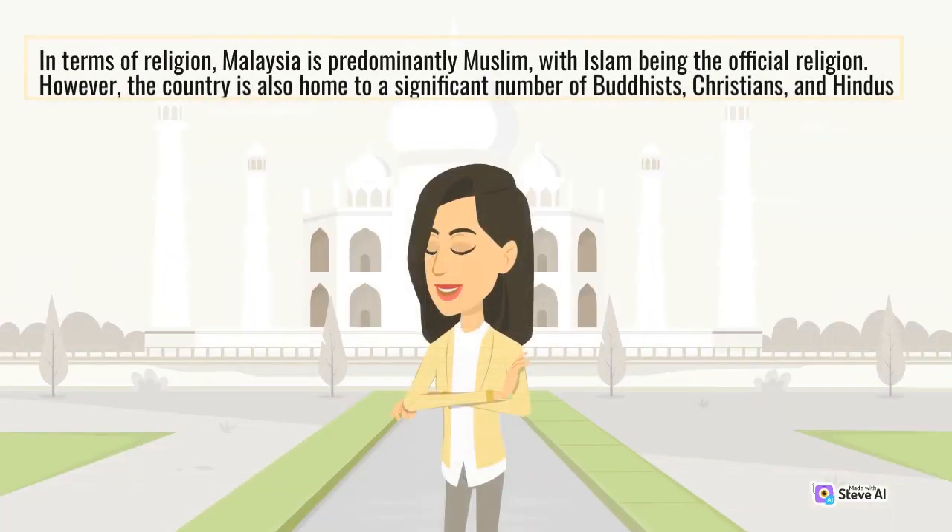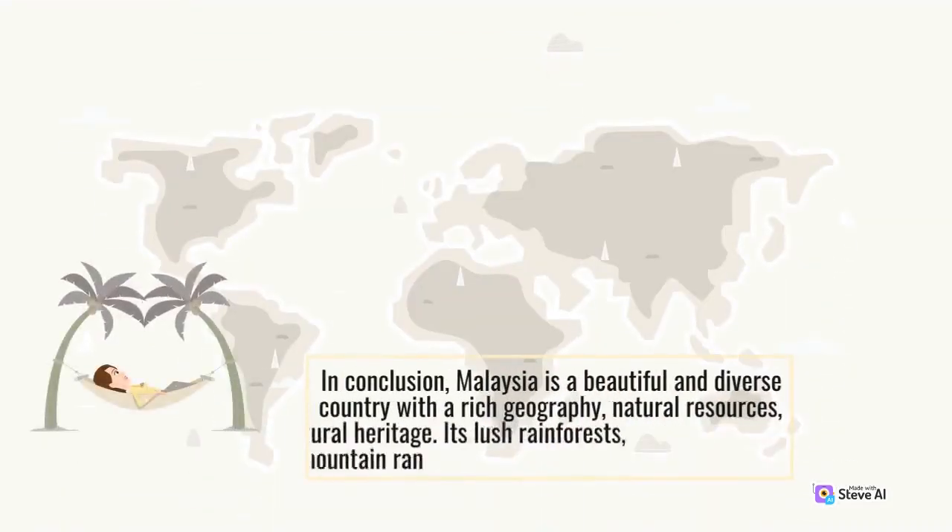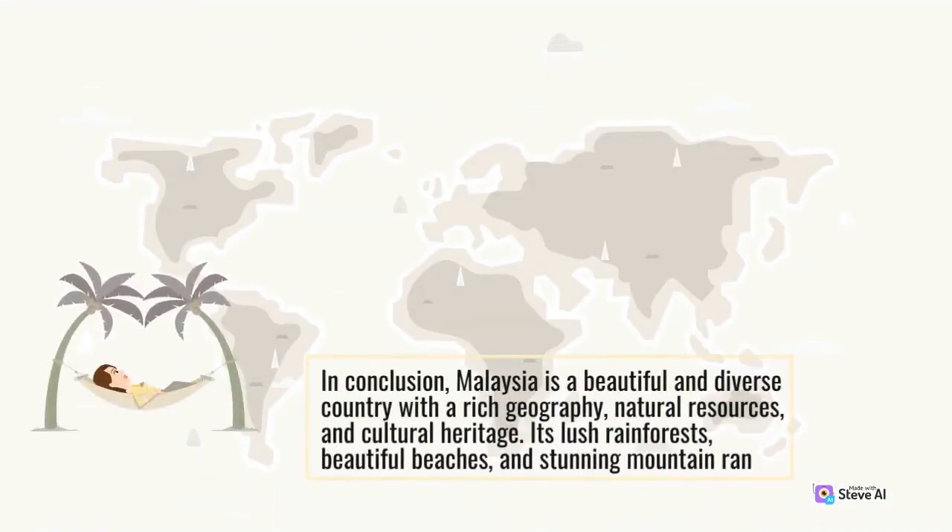In terms of religion, Malaysia is predominantly Muslim, with Islam being the official religion. However, the country is also home to a significant number of Buddhists, Christians, and Hindus. In conclusion, Malaysia is a beautiful and diverse country with a rich geography, natural resources, and cultural heritage. Its lush rainforests, beautiful beaches, and stunning mountain ranges make it a remarkable destination.